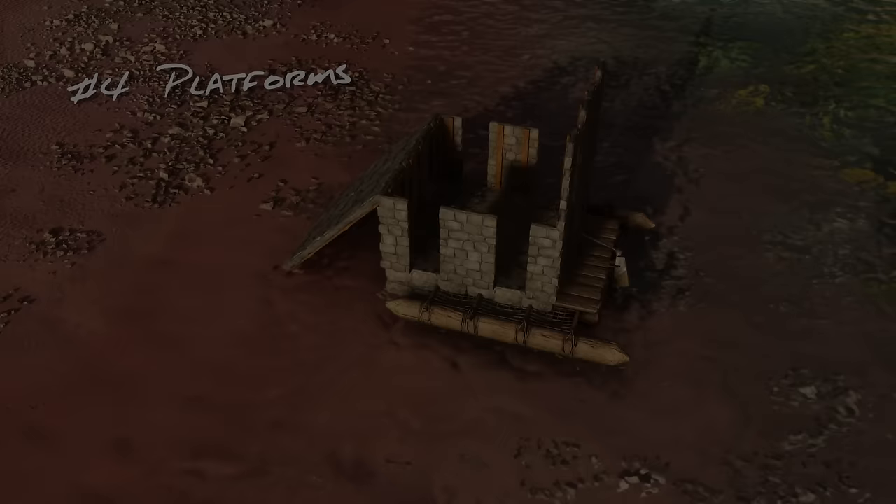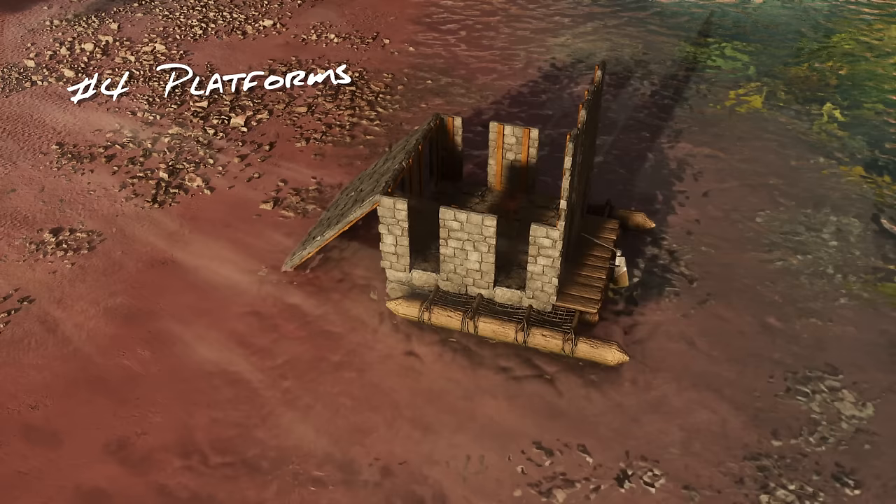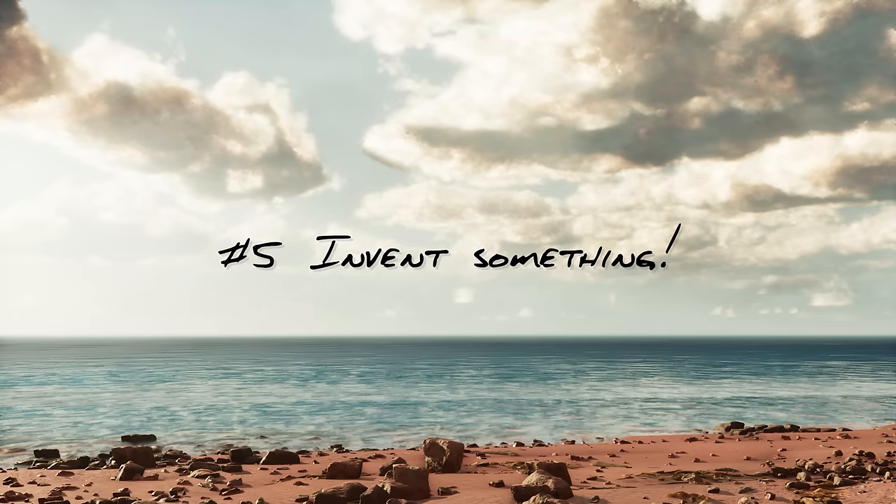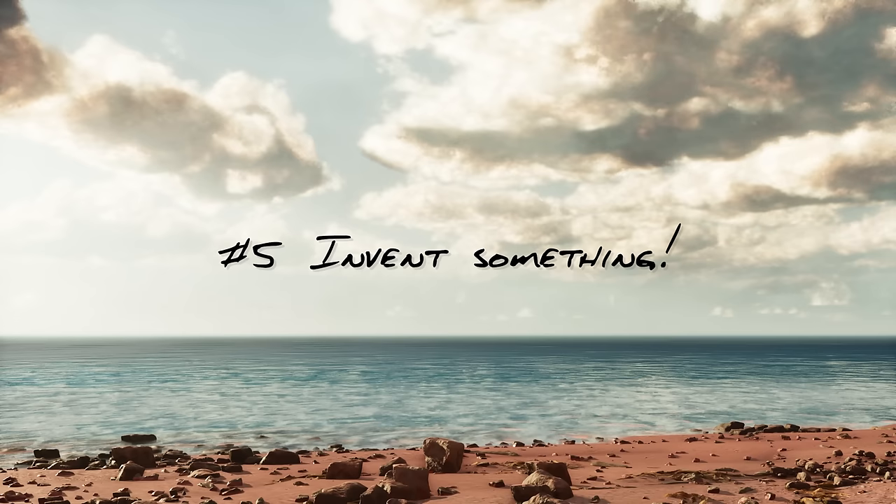Option four is rafts, motorboats and platform dinos. As of making this video they don't seem to see the platform structures as an obstruction, presumably because they're not attached to the world. So providing this doesn't get patched it's another really good option. Option five is the least popular but the one that excites me the most, which is to invent something. This game is still very new — just because I haven't had much success with trapping yet doesn't mean we won't find a way. If it's something that interests you, I encourage you to experiment because you might just find a game-changing discovery.